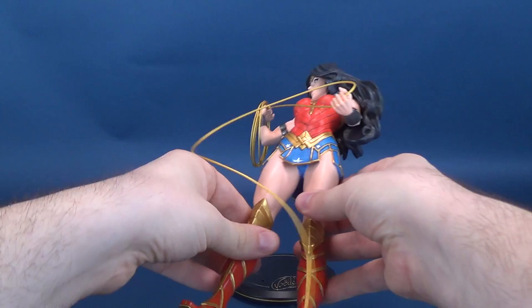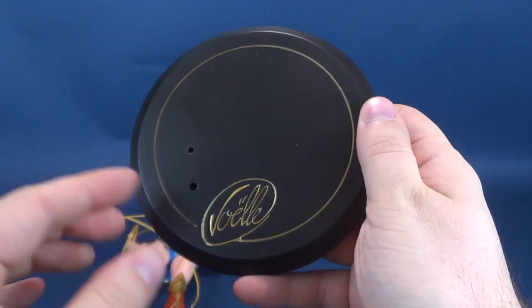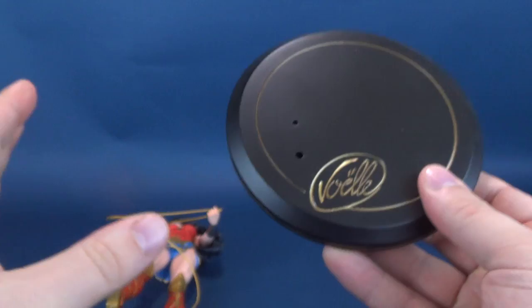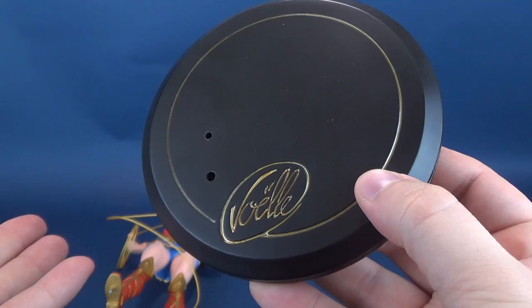The statue comes in two pieces. Let me carefully take Wonder Woman off and have a look at the display stand that comes included. It's a circular display stand, the same as we've also seen with the Batgirl reviewed on this channel. I also reviewed Harley Quinn, which was also a Joelle Jones piece. I've really fallen in love with Joelle Jones' work, specifically translating it to statue form. The same stand looks the same as those other statues just mentioned.